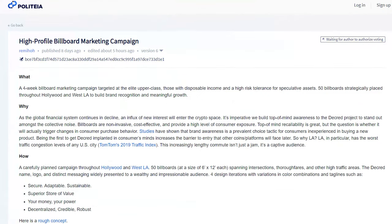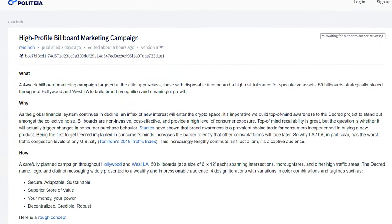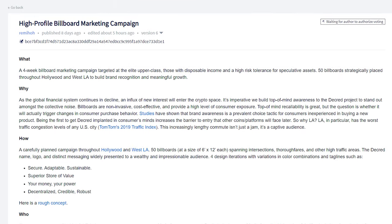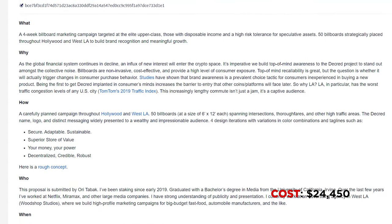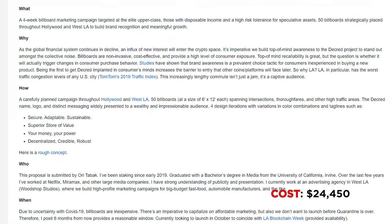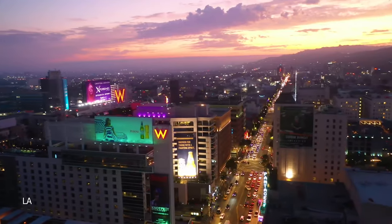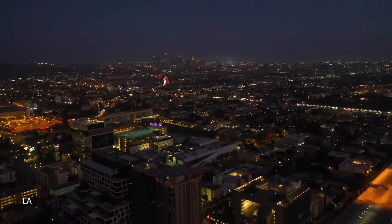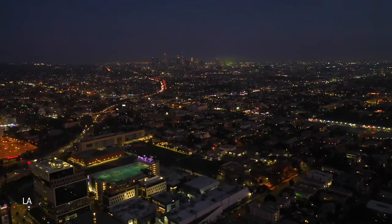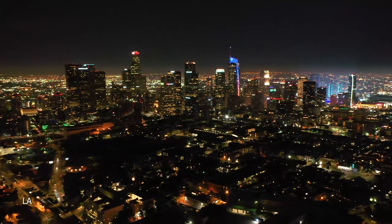Now let's take a look at Decred's off-chain public proposal system Politeia. There were two new proposals submitted for discussion, two proposals that finished voting, and one proposal that was abandoned. First up is the high-profile billboard marketing campaign from Remio, requesting $24,450 to run a campaign with 50 billboards in Hollywood and West Los Angeles for four weeks to build brand recognition. As the global financial system continues in decline, an influx of new interest will enter the crypto space.